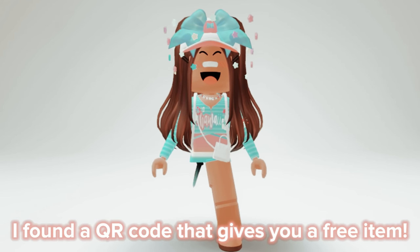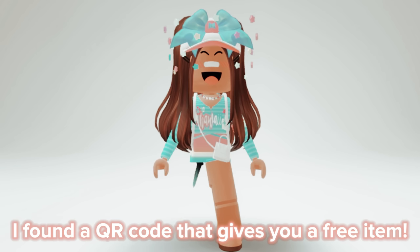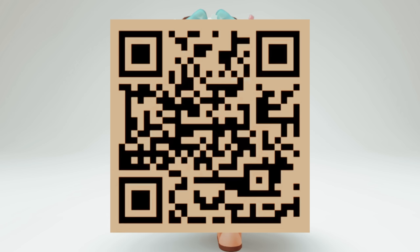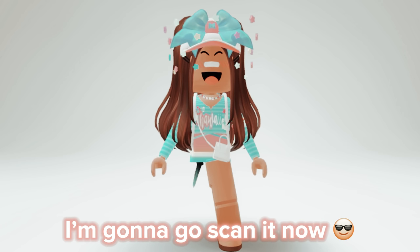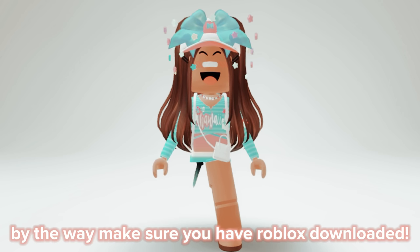Hi guys, I found a QR code that gives you a free item — here it is. I'm gonna go scan it now. By the way, make sure you have Roblox downloaded.